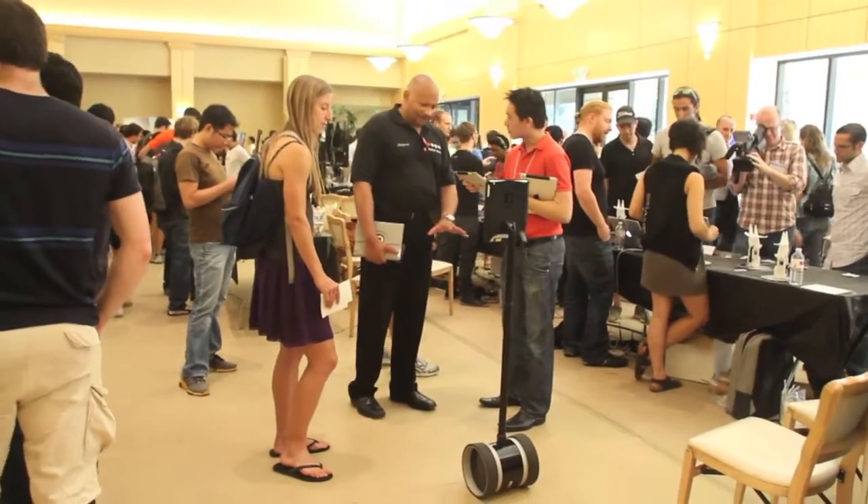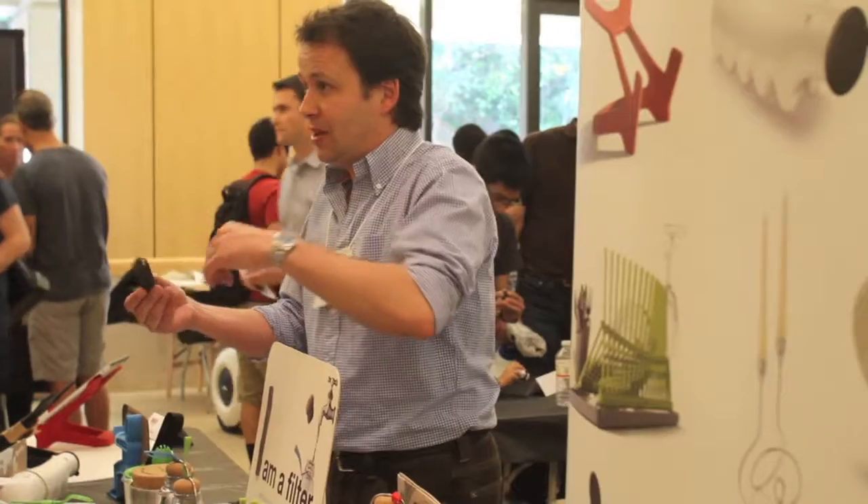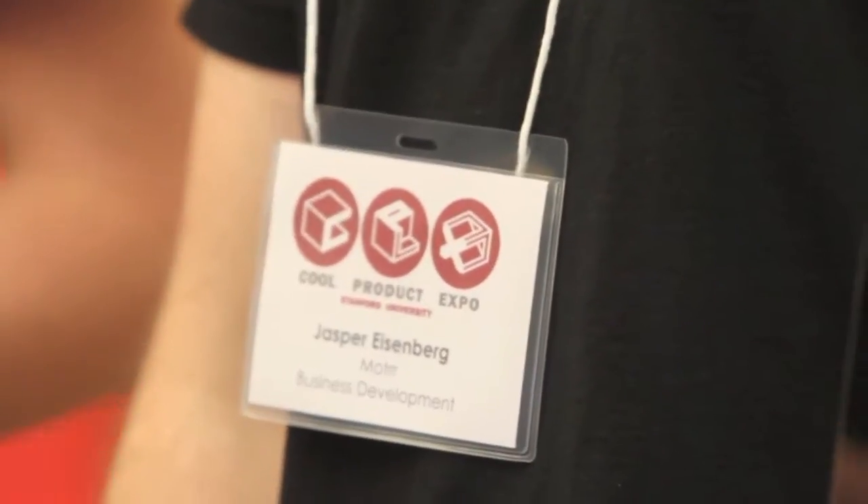My name is Veerle Danen. I'm a first-year MBA student at the Stanford Graduate School of Business, and today we're at the Cool Product Expo.